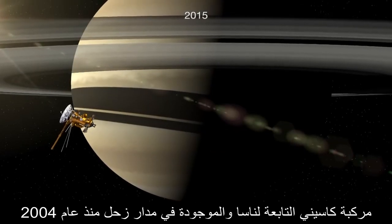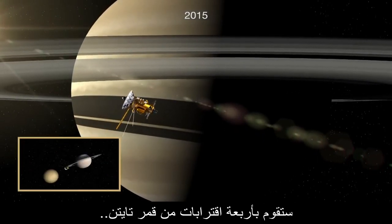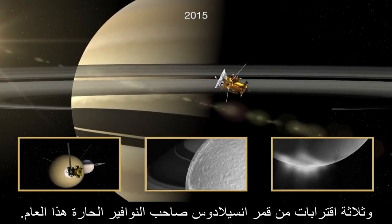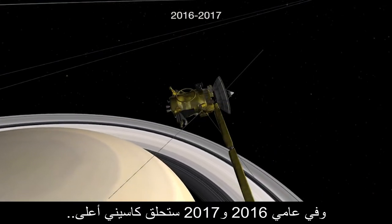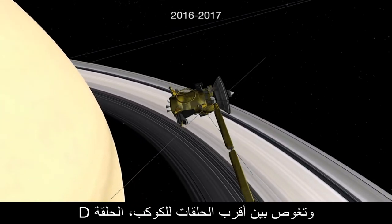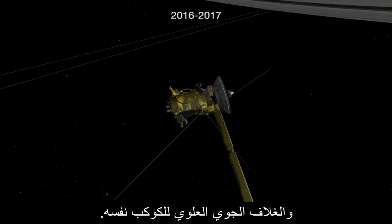NASA's Cassini spacecraft, in orbit around Saturn since 2004, has four close encounters with Titan, two with Dione, and three with the geyser-spewing moon Enceladus this year. And in 2016 and 2017, Cassini will fly up and over the north and south poles of Saturn and dive in between the innermost of the planet's rings, the D-ring, and the upper atmosphere of Saturn itself.